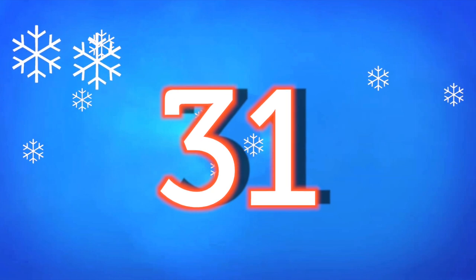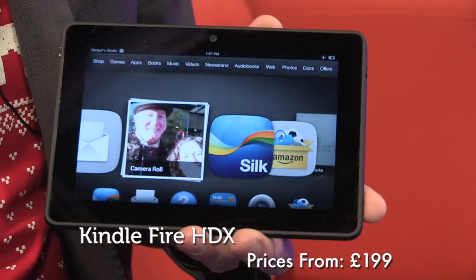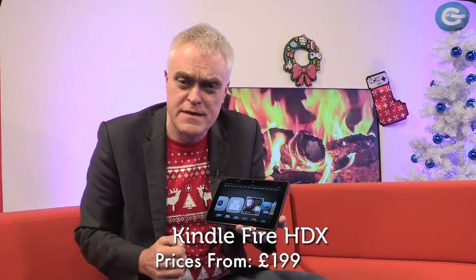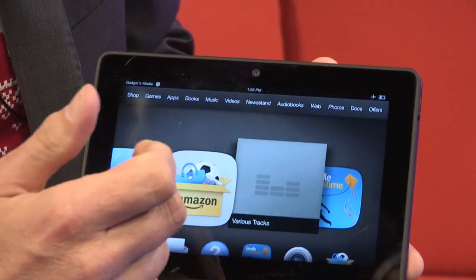At number 31, it's Amazon's Kindle Fire HDX. This 7-inch model has a gorgeous screen and impressive speakers. It doesn't allow you unfettered access to Google's Play Store, but if you are a dedicated Amazon customer, the interface makes it easy to consume your content.